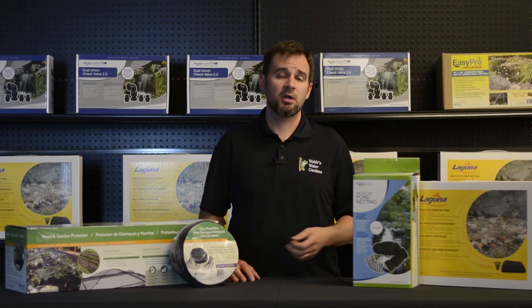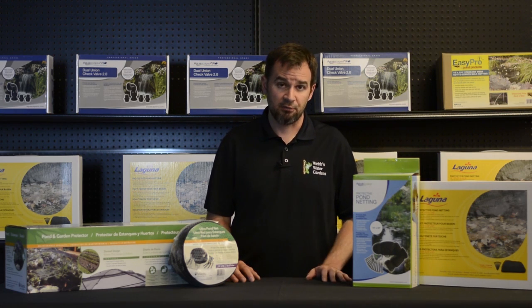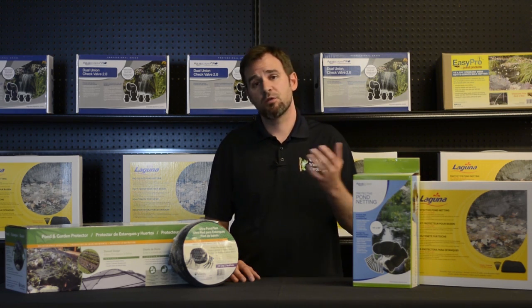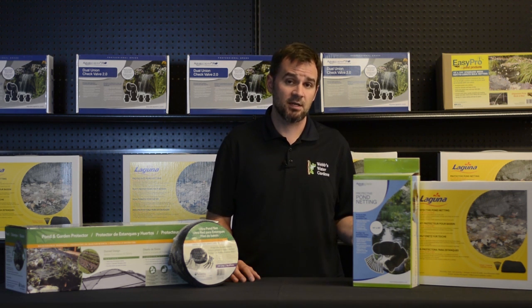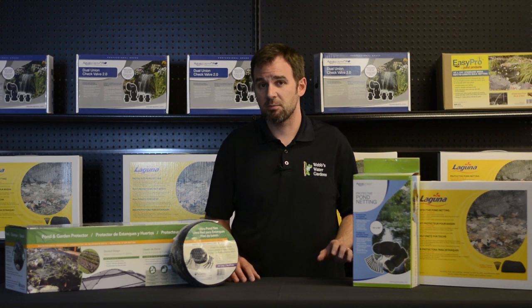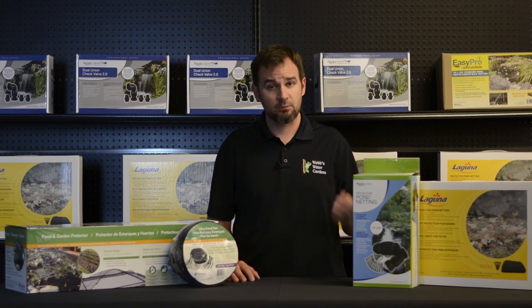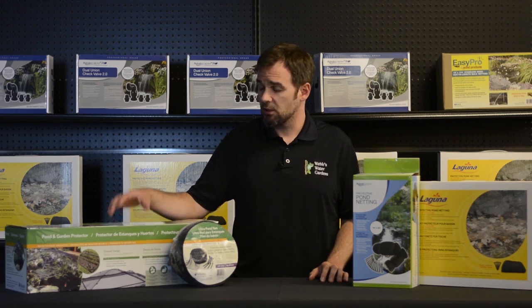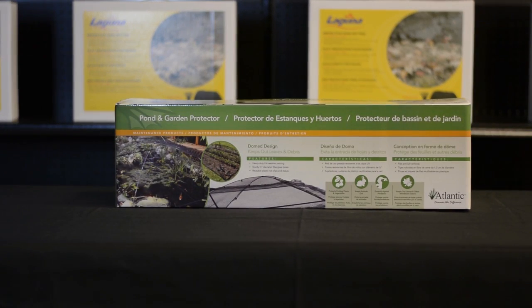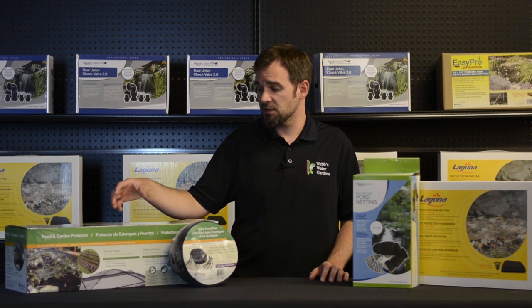Here at WebZoneLine, we carry a ton of pond netting, ranging from three-eighths all the way up to three-quarter inch mesh, available in sizes from a small 7 by 10 all the way up to a massive 30 by 100 foot. Most of them do come with ground stakes. We also carry domed kits, and these have fiberglass tent poles, excess netting, and ground stakes.